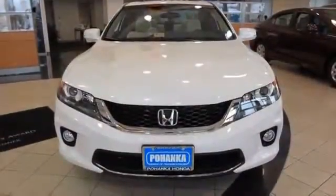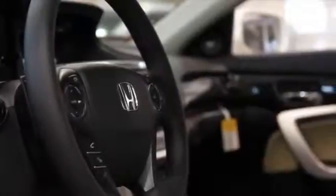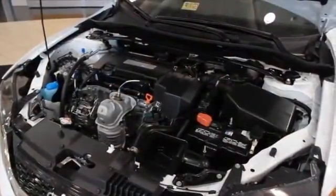Features typically only found on higher end luxury models are now standard on the Accord Coupe, including lane departure warning, forward collision warning, and Honda's new lane watch camera system. Honda's new Earth Dreams engine and CVT transmission on the Coupe offer even greater fuel efficiency.